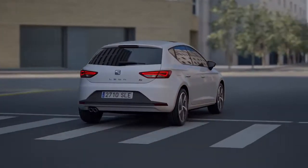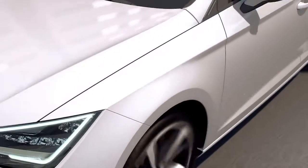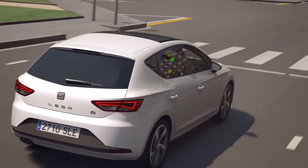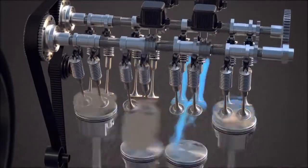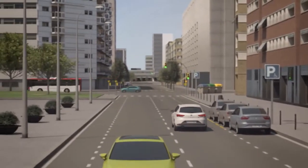ACT technology is not used when maximum power is needed, such as for sporty driving or sudden or strong accelerations. When increased engine power is needed, the cylinders reactivate within one and a half camshaft turns, making it completely unnoticeable by the driver. ACT technology for a highly efficient and environmentally friendly drive.